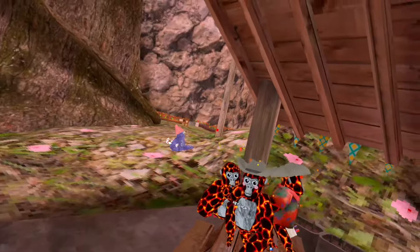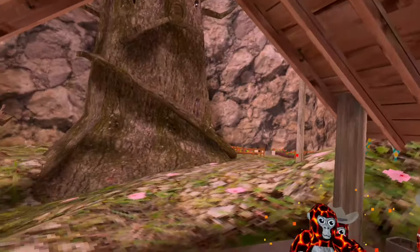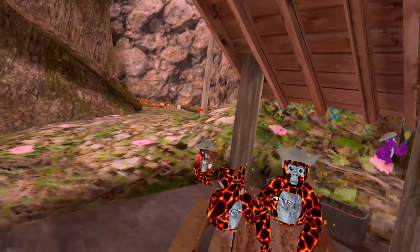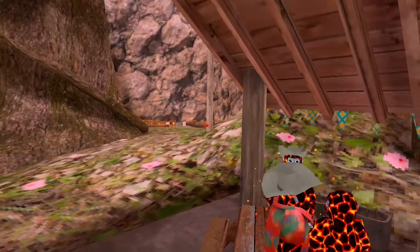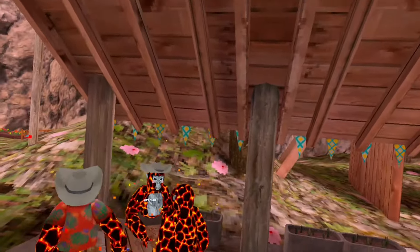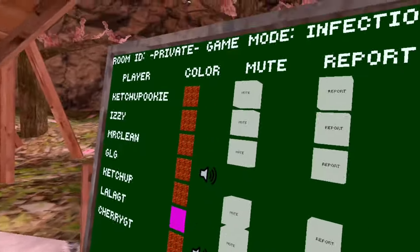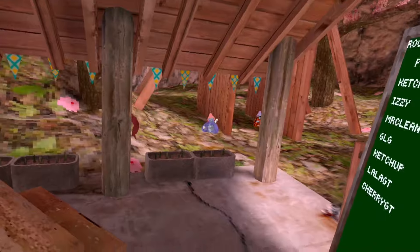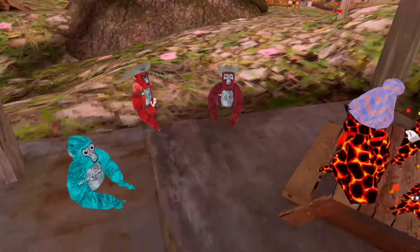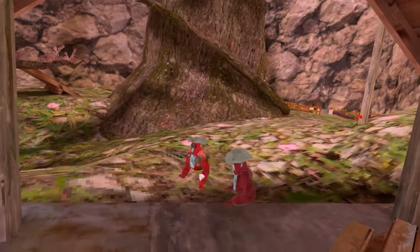For the final round we are going to be doing a 3v3 scrim — whichever team lasts the longest is the winner, and we'll decide if boys or girls are better at gorilla tag. Girls run in three, two, one — go! I'll tell you guys when to run. I have a timer pulled up on my phone — make sure to record your POV, Ketchup. Taggers tag now! The girl's time was 35.57 seconds.